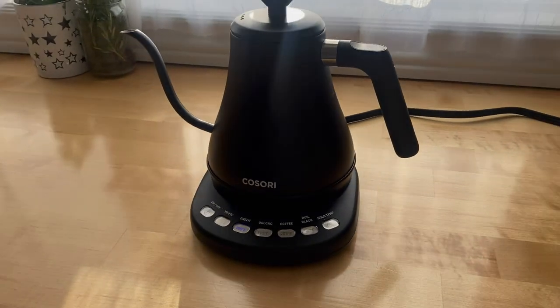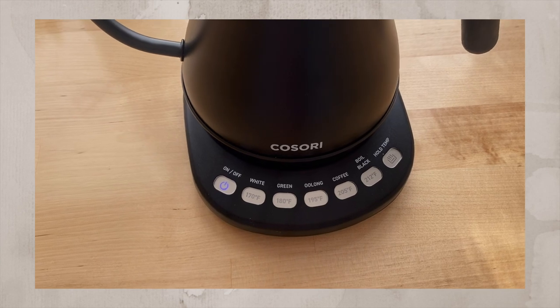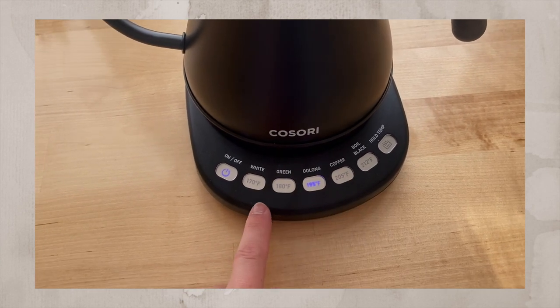This next item is by the brand Cosari — it's a gooseneck matte black kettle, and this is probably one of the best kitchen gadget purchases I've ever made. If you're somebody who hates things that are boiling hot, or like my husband who loves things super hot, this gives you the perfect balance. You can choose which temperature you want — it comes with five presets, so you can select coffee, green tea, or white tea.